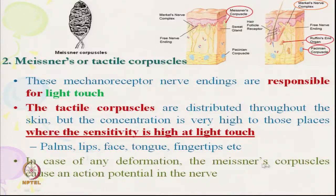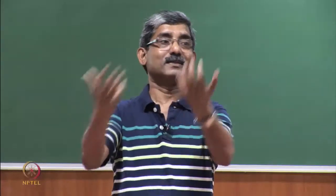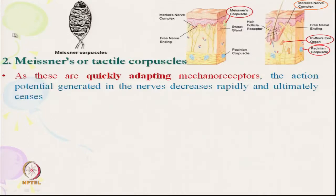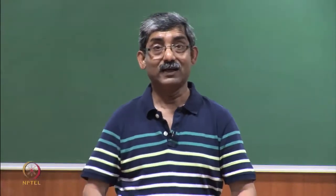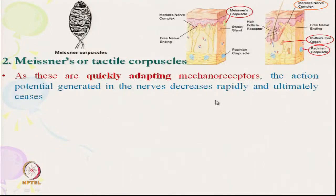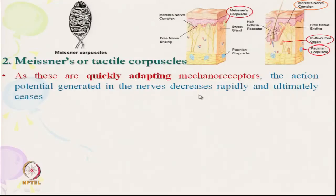Any deformation in the Meissner's corpuscle causes an action potential in the nerve. Even a very small, light touch deforms the corpuscle and it generates a signal. These are quickly adapting — they get a signal immediately upon touch, but the signal fades out quickly; the action potential in the nerve decreases rapidly.